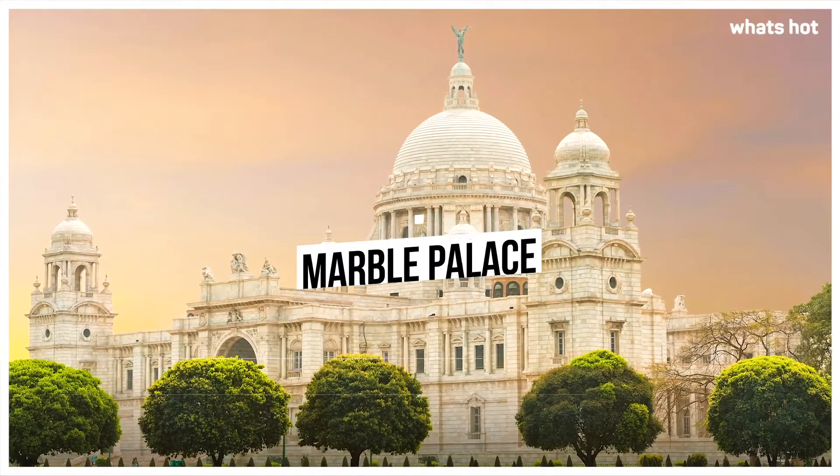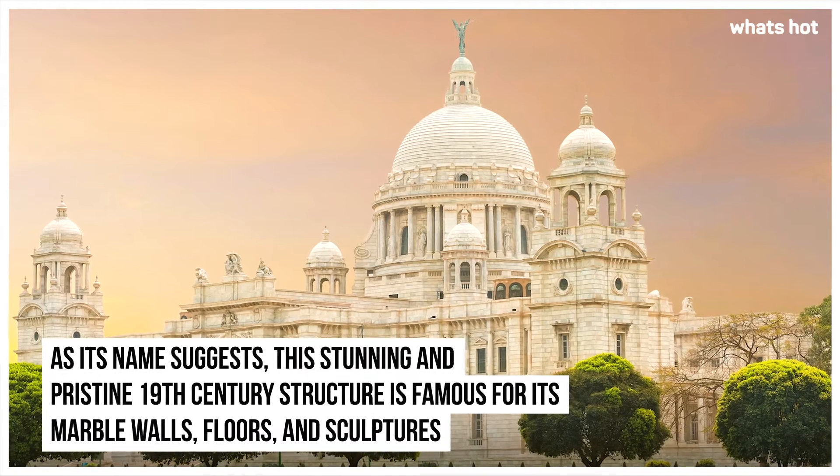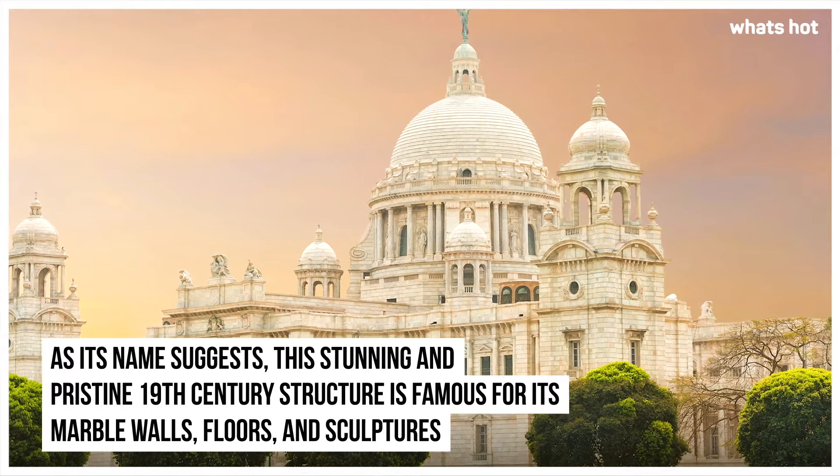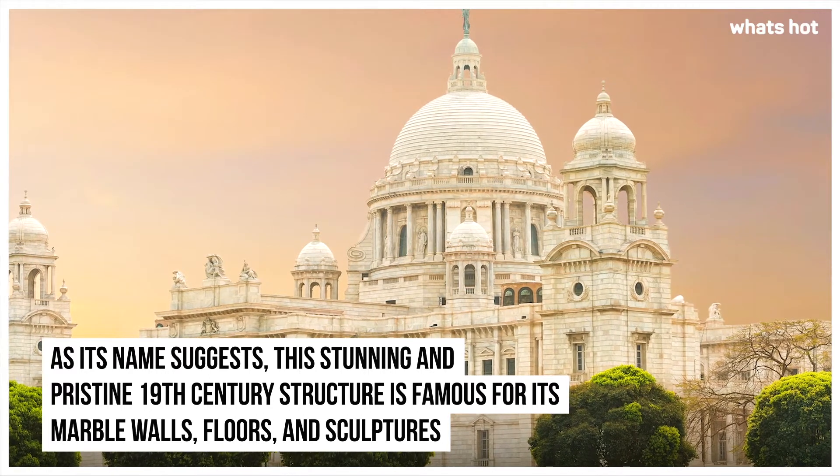Marble Palace. As its name suggests, this stunning and pristine 19th century structure is famous for its marble walls, floors and sculptures.